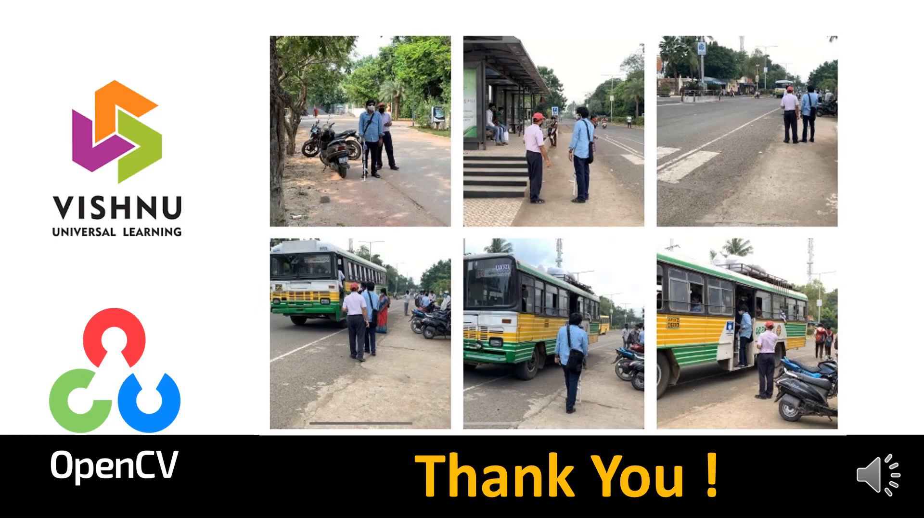Thank you very much. We would like to take this opportunity to express our gratitude to the OpenCV team for conducting this competition and giving us an opportunity to participate in such a wonderful event and build a beautiful solution that gave us a lot of insights. We also want to thank our college and our team members who helped in different challenging situations, even amidst the pandemic.